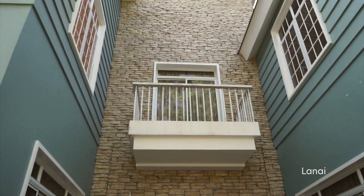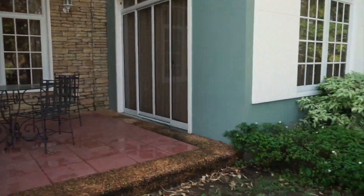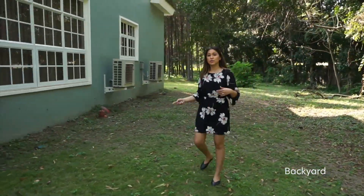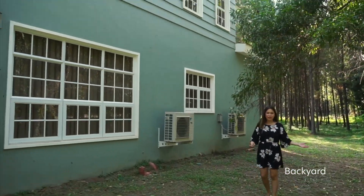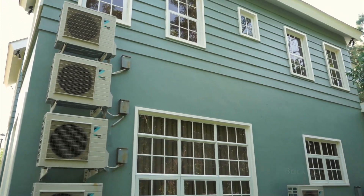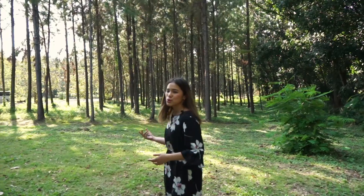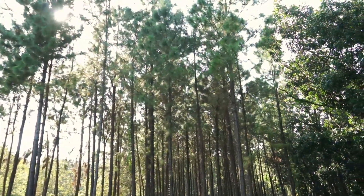And up there you can see the balcony of the second floor. Here you have your vast space as your backyard where you can go crazy with your imagination — you can have another area for relaxing, for eating, or just go wild with your creativity with plants. And here you have the beautiful view of pine trees, so imagine just waking up with this view. It's so refreshing.